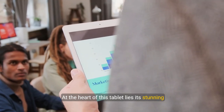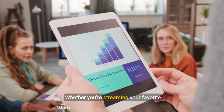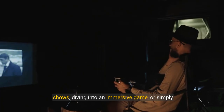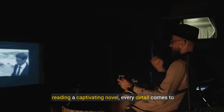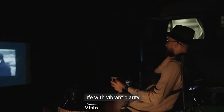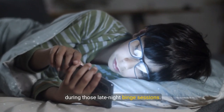At the heart of this tablet lies its stunning 11-inch display, boasting 2.4 million pixels. Whether you're streaming your favorite shows, diving into an immersive game, or simply reading a captivating novel, every detail comes to life with vibrant clarity. Certified for low blue light, it ensures comfort during those late-night binge sessions.